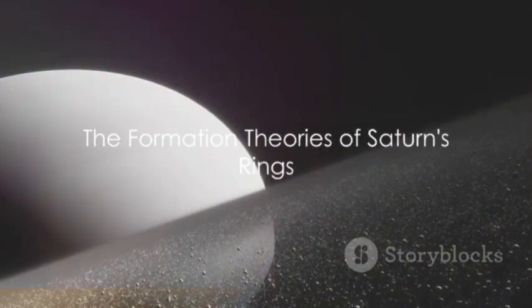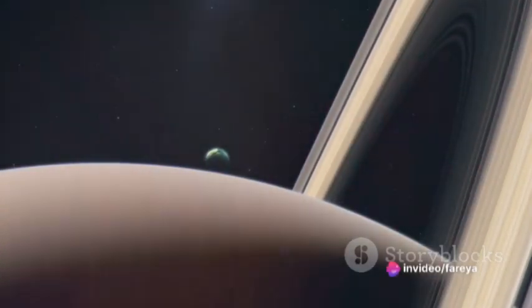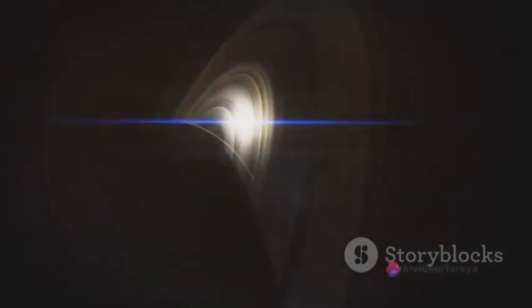But just how did these icy rings form? Scientists believe that they are the remnants of a moon or a comet that got too close to Saturn and was torn apart by its gravity. This catastrophic event would have scattered debris across Saturn's orbit, forming a ring. Over time, these particles coalesced into the rings we see today.